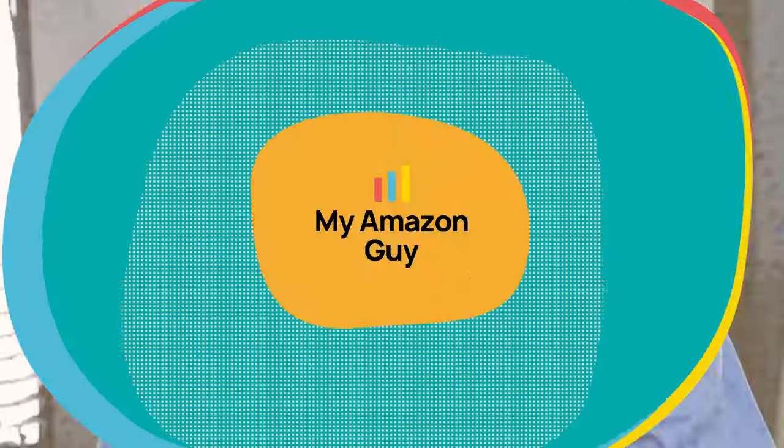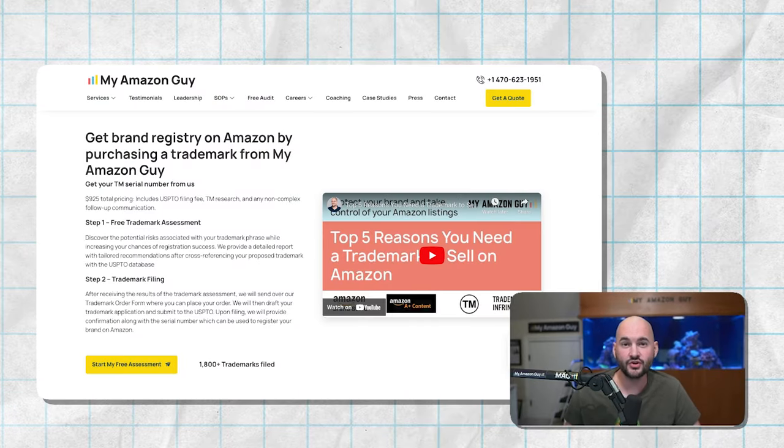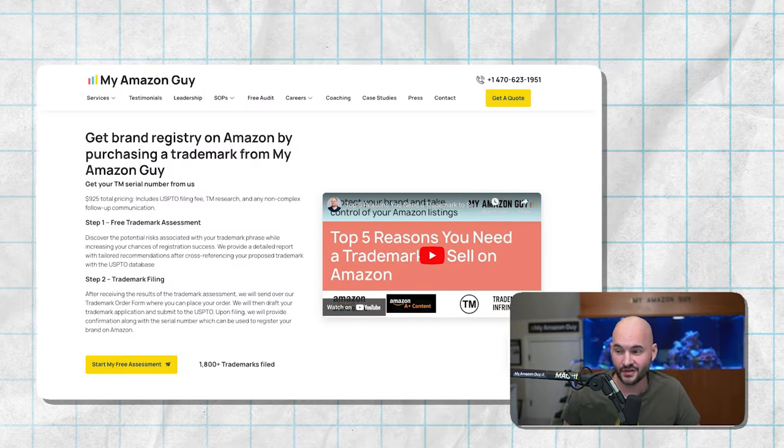One of the most important things you ever do for your brand on Amazon is file a trademark with the USPTO. My name is Stephen Pope. I'm the founder of My Amazon Guy, and I have filed more than 2,000 trademarks for Amazon sellers like you.